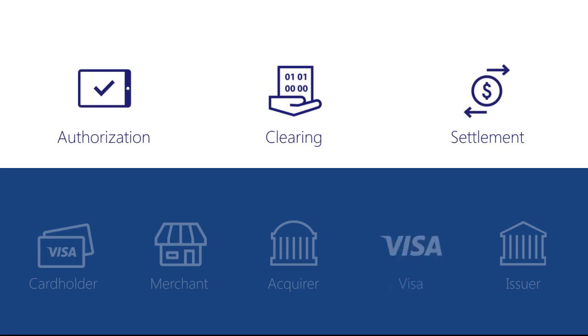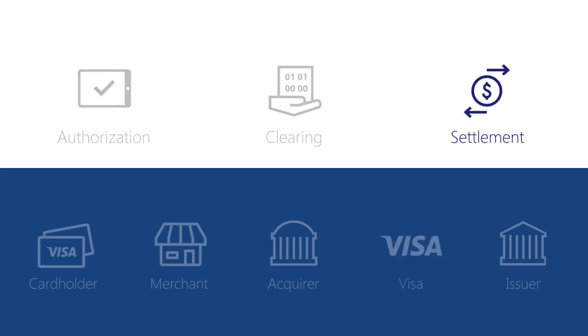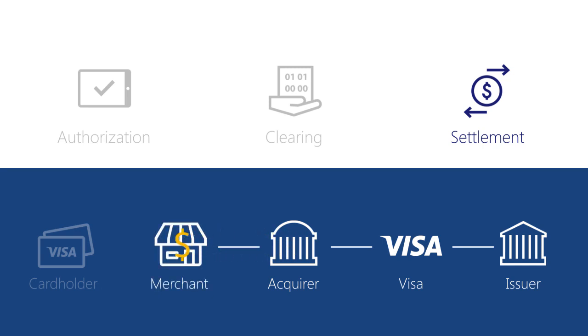At this point, the settlement process begins. During settlement, the issuer pays the acquirer through Visa for their cardholders' completed purchase and cash transactions. The issuer credits Visa, and then Visa credits the acquirer. The acquirer then credits the merchant's account for the transaction amount, less fees.